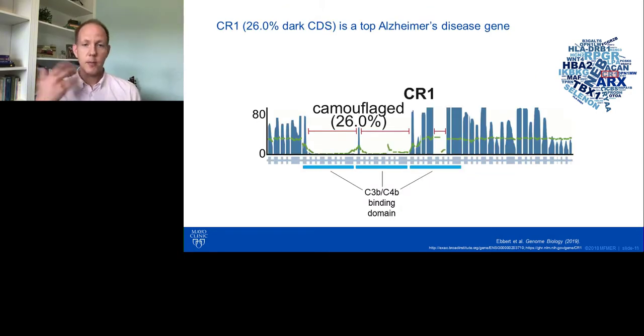Similarly, CR1 — a really important gene and top-five Alzheimer's disease gene — is exactly 20% camouflaged. What's unique about CR1 is that it's camouflaged by itself, because within the gene there's a tandem repeat of the C3B/C4B binding domain. According to HG38, it's repeated approximately three times, and that creates the alignment issue we previously discussed.